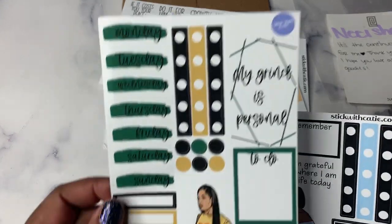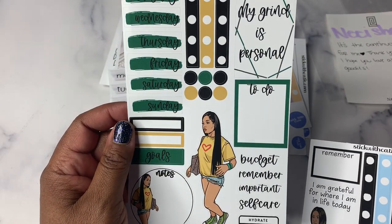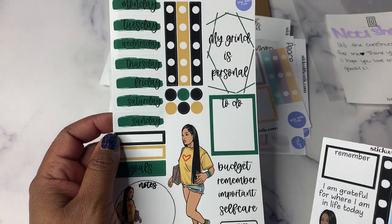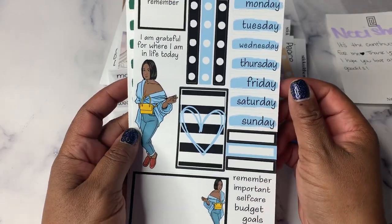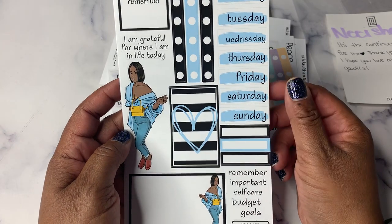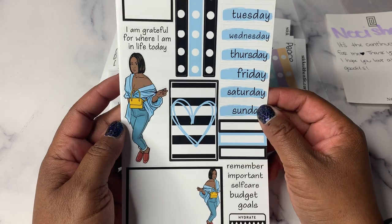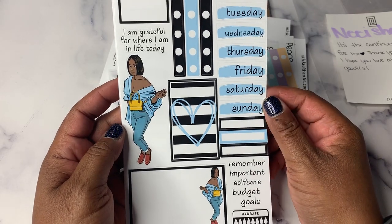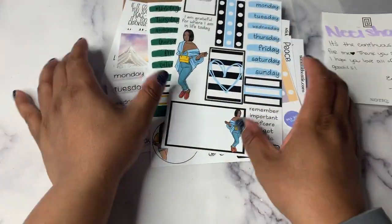Then I got some one-page kits. I like this one — 'My grind is personal.' I thought that was cute and the green is really pretty. And then of course I had to get the blue — 'I'm grateful for where I am in life today.' She's got her little top with the off-the-shoulder style, which is super cute. So I got those from Stick With Katie.